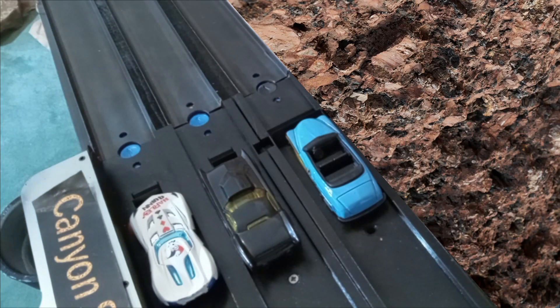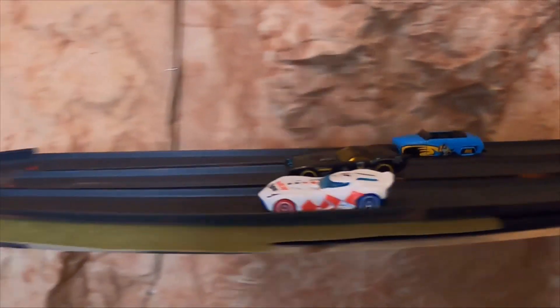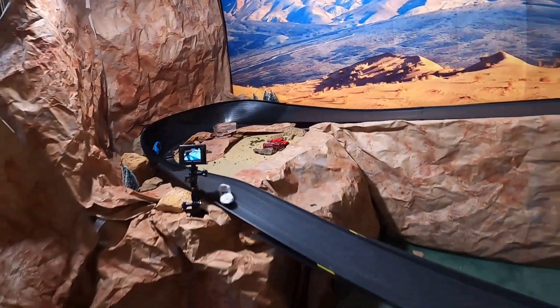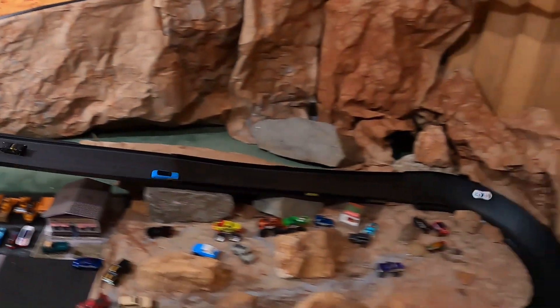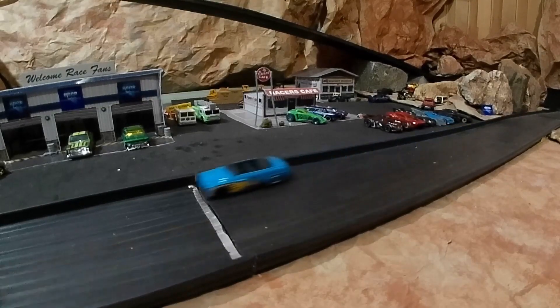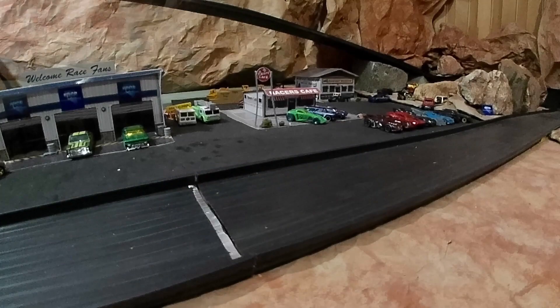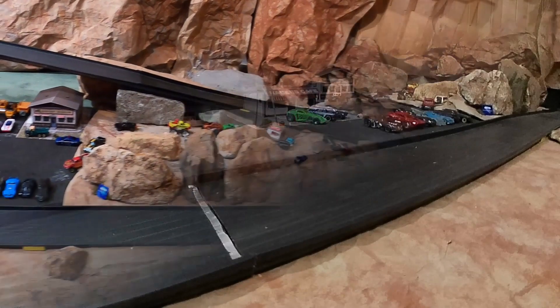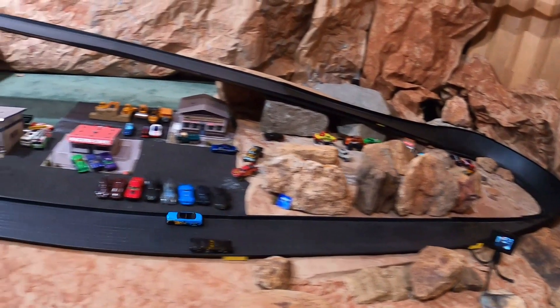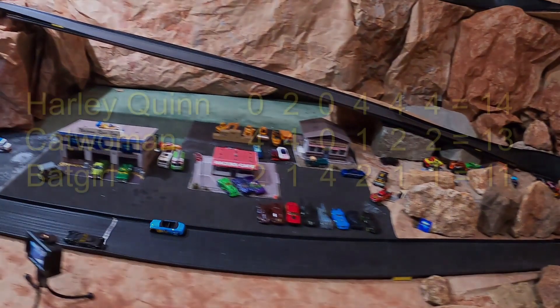Harley Quinn has the advantage on the inside this time. She forces Catwoman off the track — aggressive move — and she's pulling way ahead. I think she's got this race in the bag. But Catwoman passes Batgirl just before the finish line, with Harley Quinn still in second place. Great move by Catwoman, but not enough to win this event.